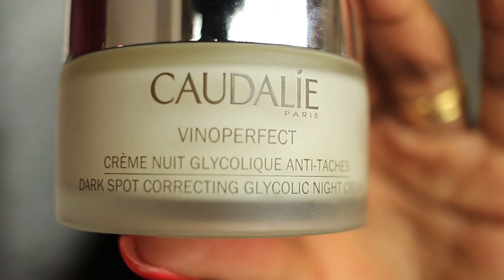Another disappointment is this glycolic night cream. I have seen no difference to my skin whatsoever and sometimes it makes me break out and get oily. Plus it's very expensive, so I will not be ordering this again.